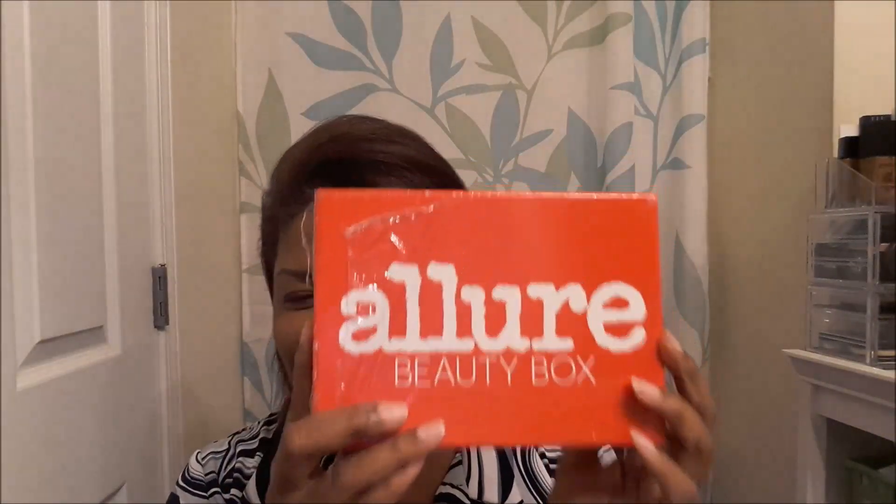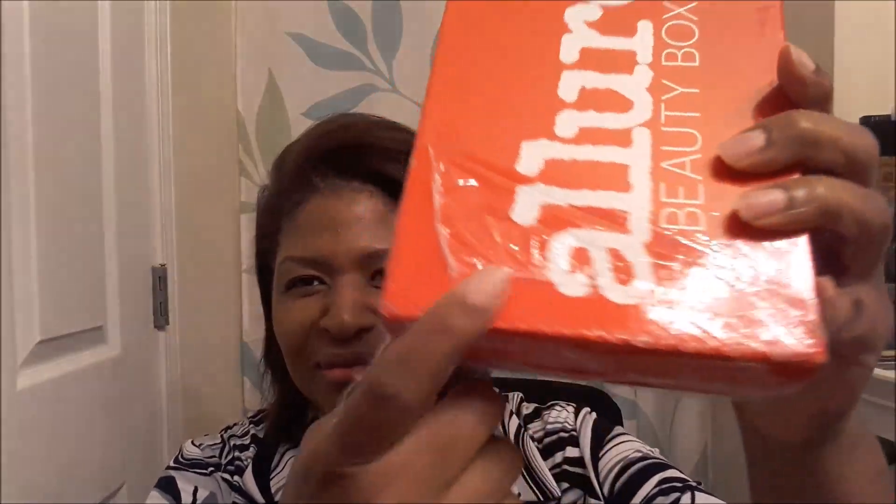Hello everybody, Allure Beauty Box is here. It kind of banged up in the mail, but as long as the contents are all right then everything's good. It says best of beauty award winner.